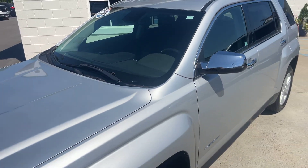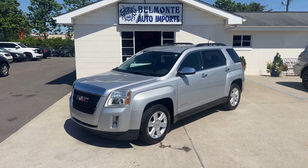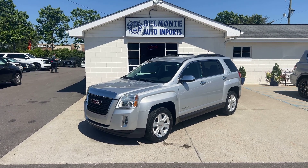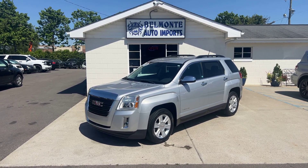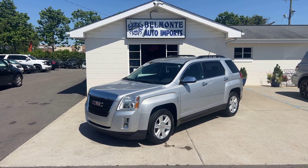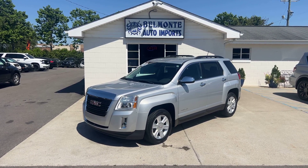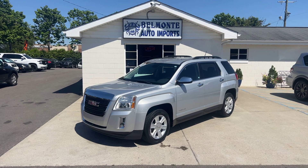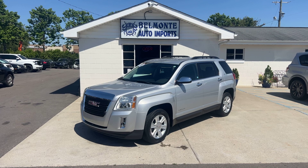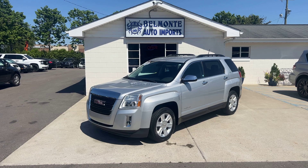So there you have it folks — that was the 2013 GMC Terrain SLT1 here at Belmonte Auto. Super nice SUV. If you guys are in the market for one, this might be the one for you — just come check it out and see for yourself. For more information, head over to our website at www.belmonteauto.com where you can find more pictures, information, pricing, and car facts for this vehicle and many others on our lot. We hope to see you there — y'all have a wonderful rest of your day!